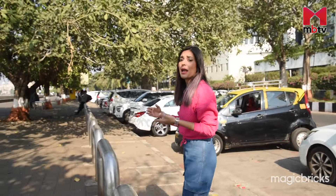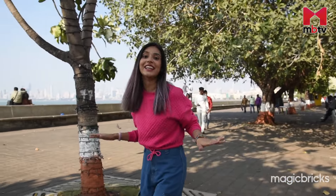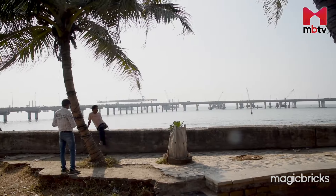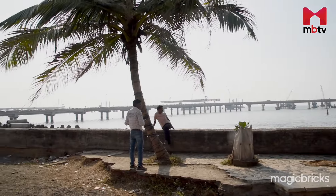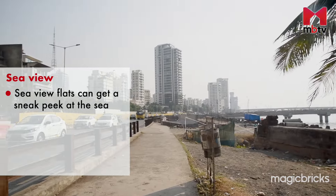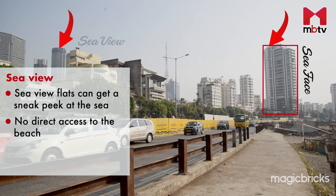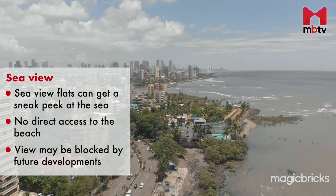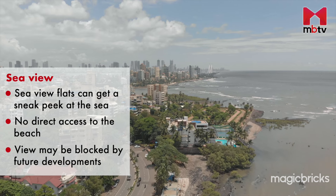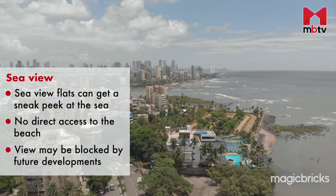And tomorrow, if new buildings come up in the future, then that flat is no longer a sea-view flat. Sea-view flats are flats that may or may not be facing the sea, but get a glimpse of the sea from their apartment. For example, if you are on the 40th floor of a building, you might have a splendid view of the sea. But if you are on the 5th floor of the same building, that might not be the case. And even your current unobstructed view might change if new buildings pop up — so while you can enjoy the sea-view, it might not be a forever view.